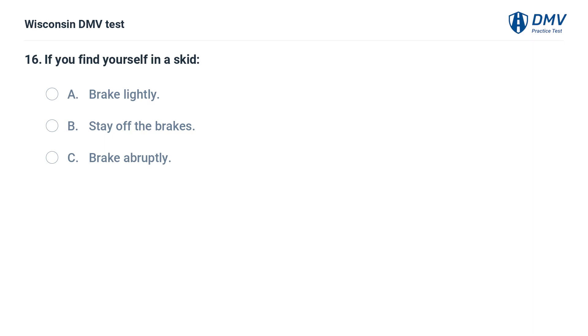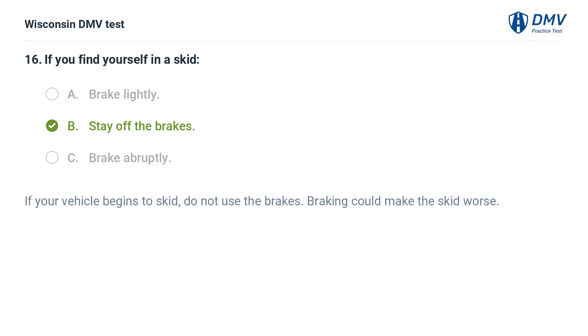If you find yourself in a skid: A. brake lightly, B. stay off the brakes, C. brake abruptly. The answer is B, stay off the brakes. If your vehicle begins to skid, do not use the brakes. Braking could make the skid worse.